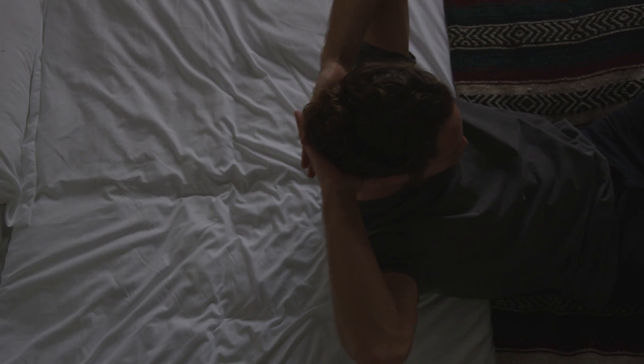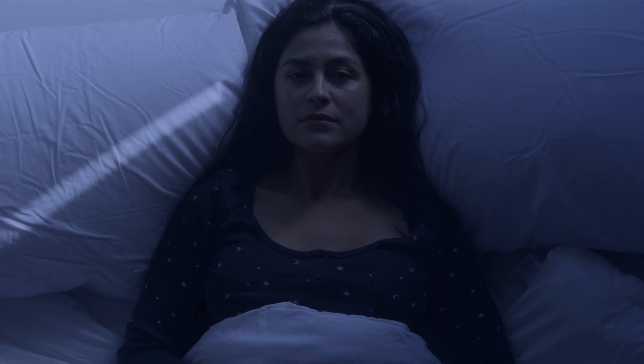The best sleeping position for people with scoliosis happens to be the best sleeping position for people without scoliosis and just the best sleeping position for general health, and that is sleeping flat on your back. Back sleeping is ideal because the spine is kept in a neutral position, the spine is aligned, the pressure points are minimized, and a person's weight is evenly distributed throughout their spine.